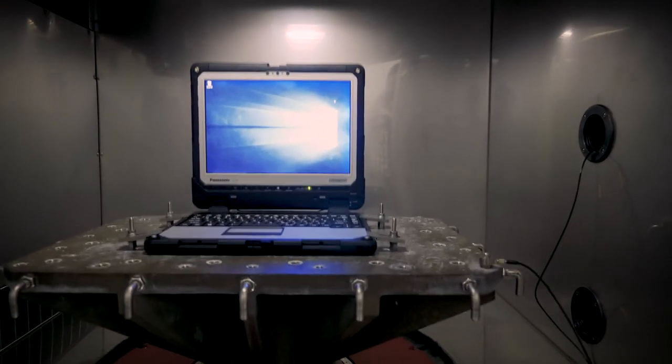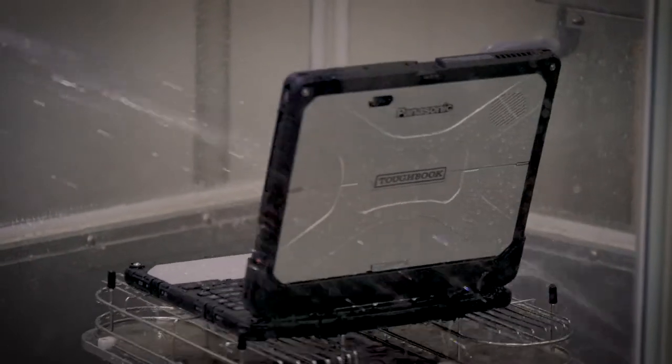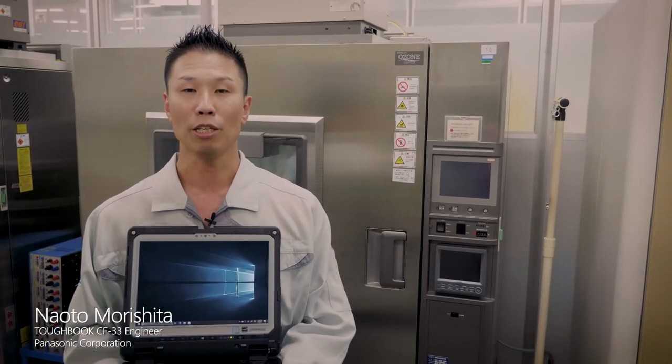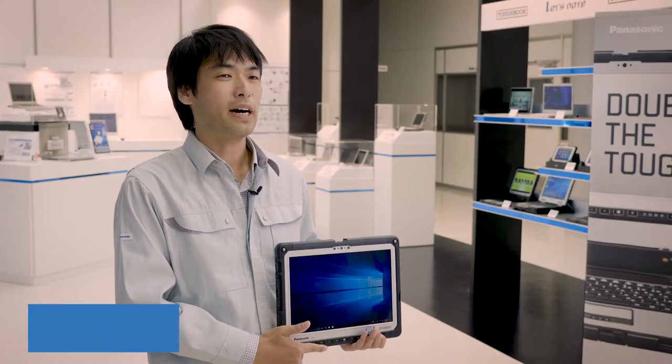The CF33 is designed to be rugged and water-resistant. It is the world's first 12-inch detachable solid 2-in-1 PC. As a standard, the CF33 is equipped with an infrared camera for face authentication by Windows Hello.